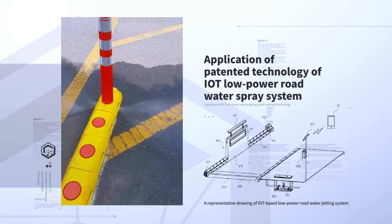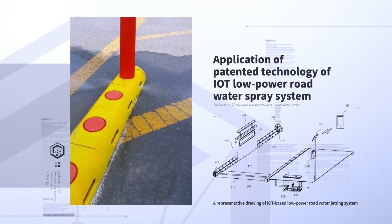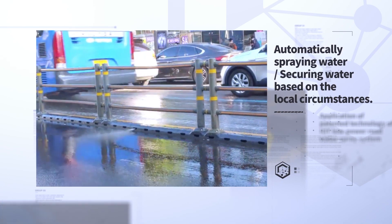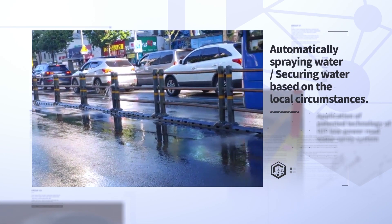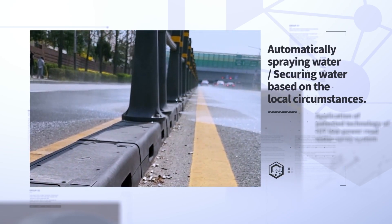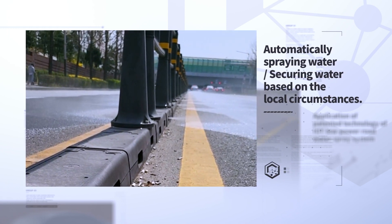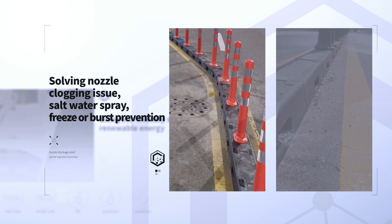Blackstone's Clean Road System applies the patented technology of IoT Low Power Road Water Spray System. It measures the road environment and automatically sprays water according to the temperature set by the user, and it is installed according to the city environment and the type of water used locally, such as subway underground water and recycled rainwater, by adjusting the height of the block assembly type nozzle.